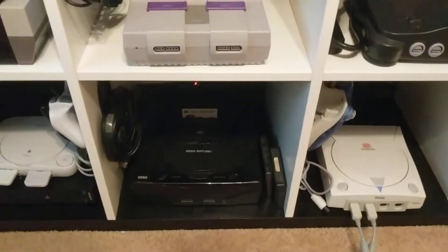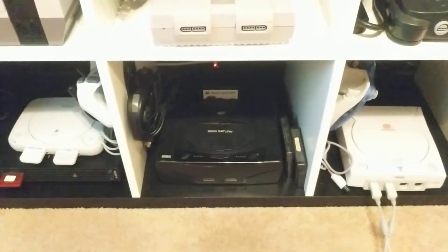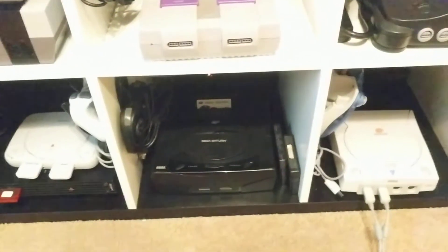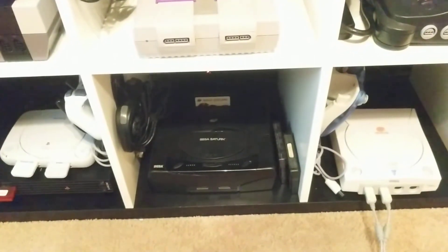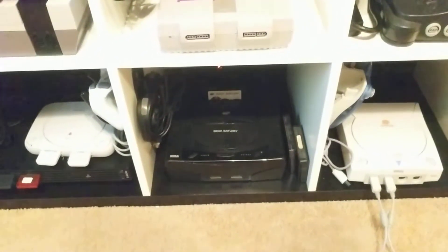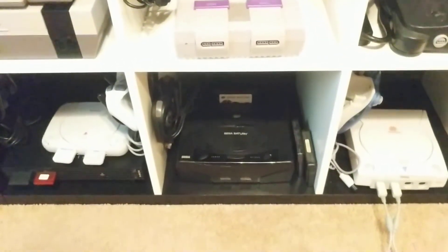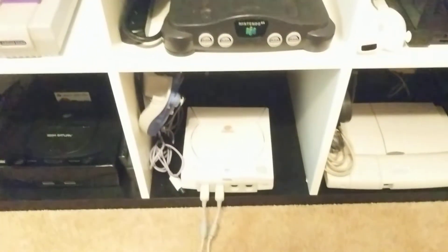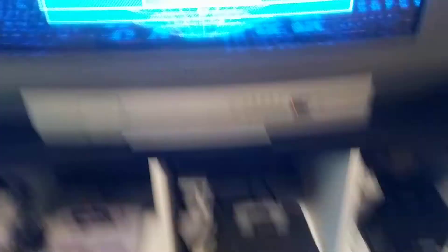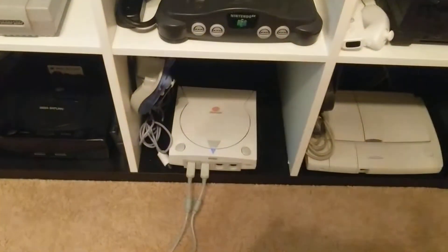Here's the Sega Saturn — which I didn't own as a kid or even know anybody who owned — and it's been a pretty fantastic little console. I got all the neat peripherals for it. Panzer Dragoon is as good as everybody said — the first one not so much, but the rest of them pretty good. Dreamcast — absolutely brilliant console. I didn't have one as a kid either and I freaking love this thing. I've got Marvel 2 going on here.